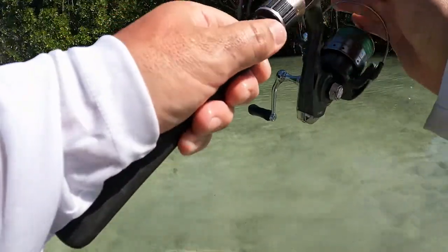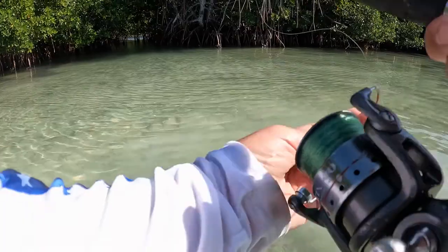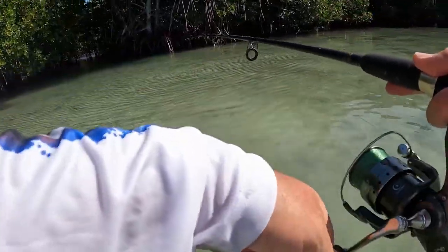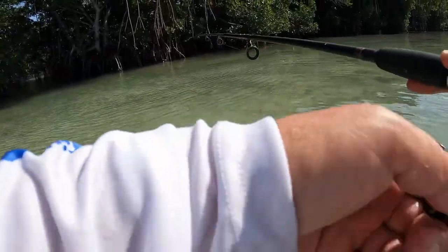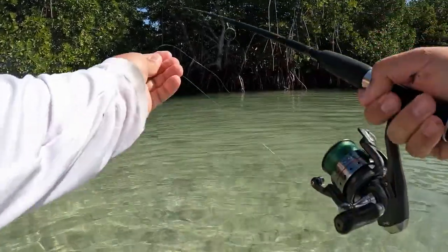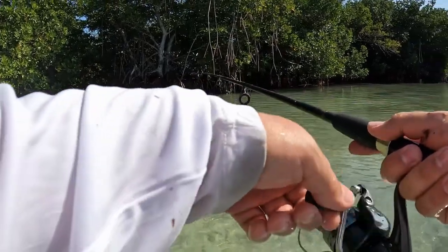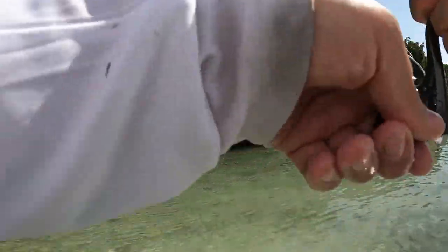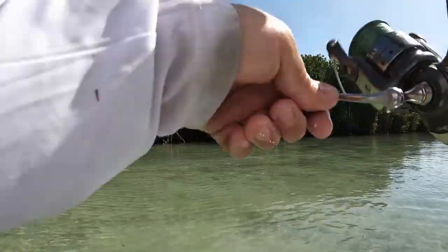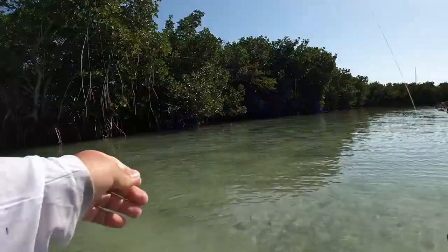Watch this guys, I gotta get up the creek a little bit more. There we go, they're on it, they're on it — oh I missed it. We're on! There's so many mangroves in here. Little guy.